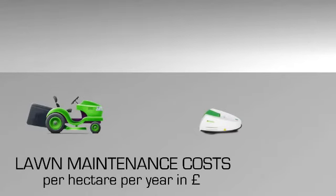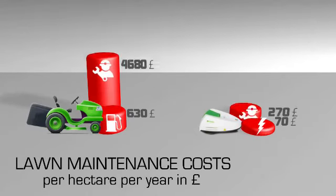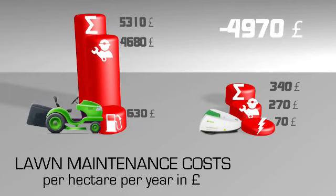Because they are electrically powered and have lower labor and maintenance costs, you will make substantial savings.